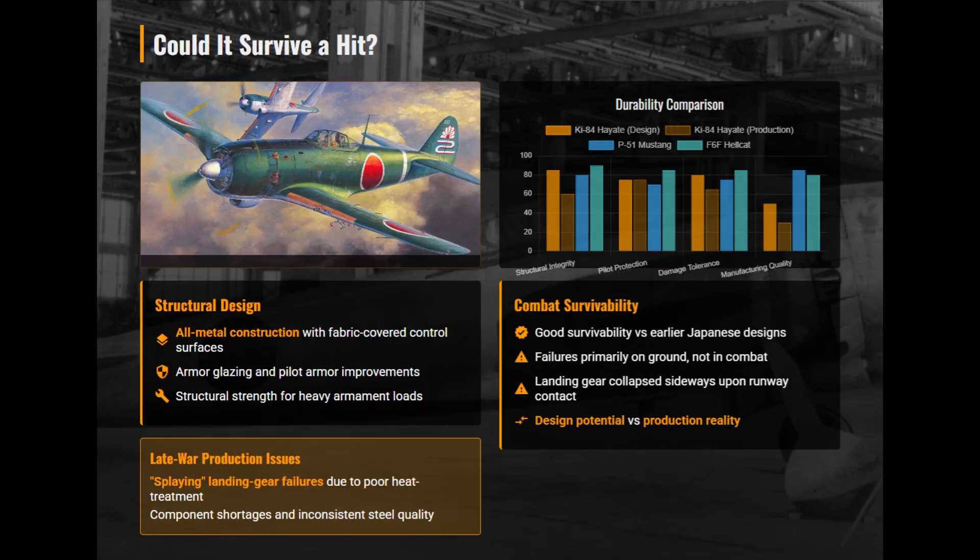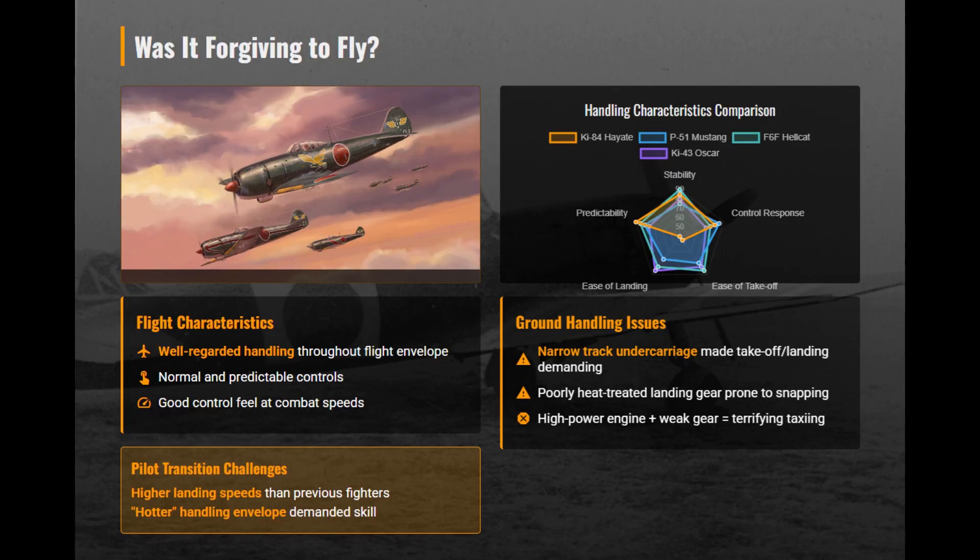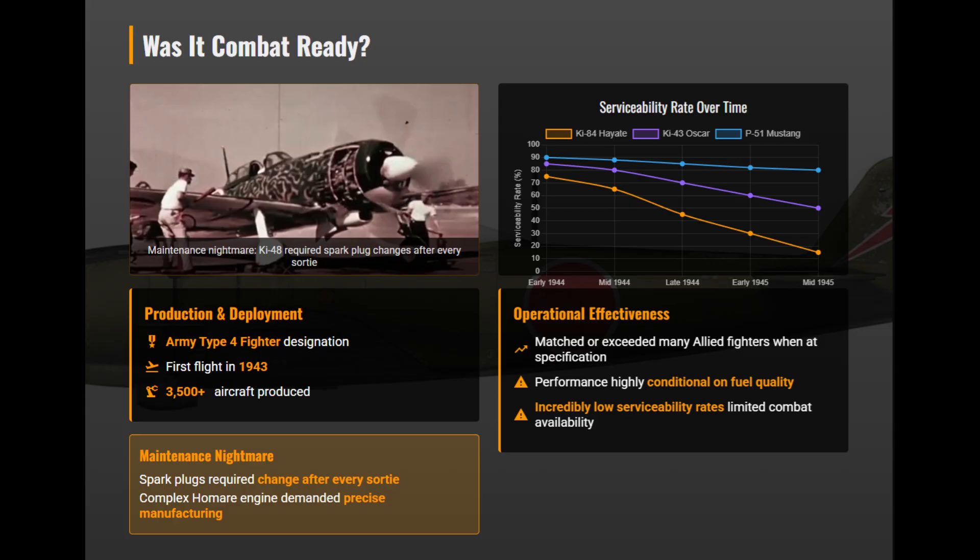The Ki-84 incorporated improved armor, armored glass, and a strong metal airframe, offering far better protection than earlier Japanese fighters. However, late-war production had crippled durability due to poor steel heat treatment. Pilots found the Hayate responsive and predictable in combat, offering solid control feel and good stability. Although takeoffs and landings required caution, airborne handling was widely praised. Over 3,500 Ki-84s were built, and performance tests showed it could match top Allied fighters when engine maintenance and fuel quality met standards.